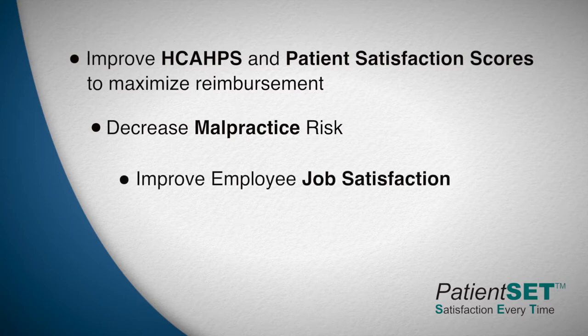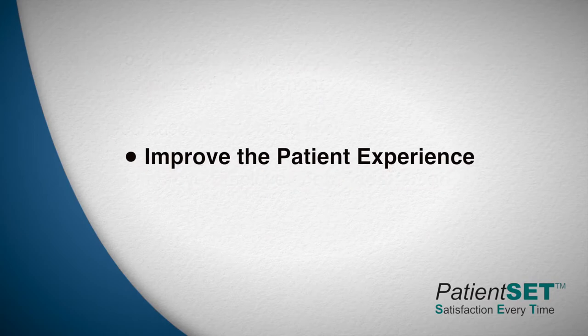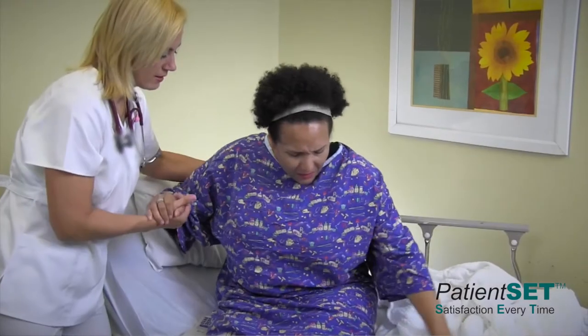Three, improve their employees' job satisfaction. And lastly, and most importantly, to improve the patient experience. In this way, this will connect healthcare organizations with their communities.